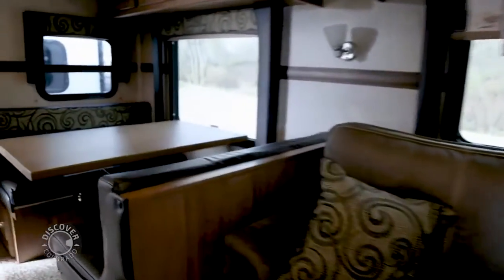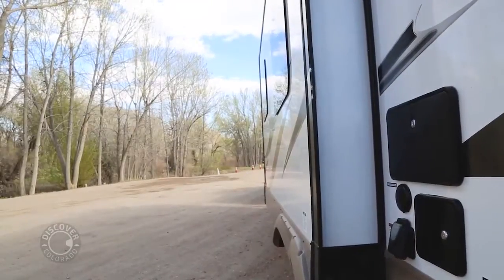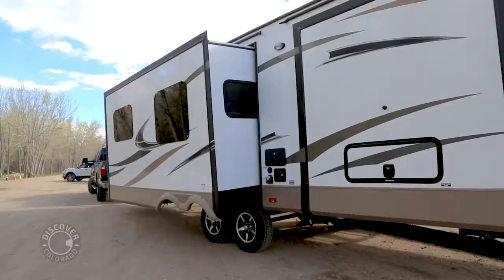You also have a full control panel which controls all of the mechanics of the trailer — your water heater, your jacks, your awning, your slide-outs, everything. And that's what this does — it actually pushes out. The couch and the dinette both slide all the way out and give you about an extra three feet of space in here, which really opens it up.